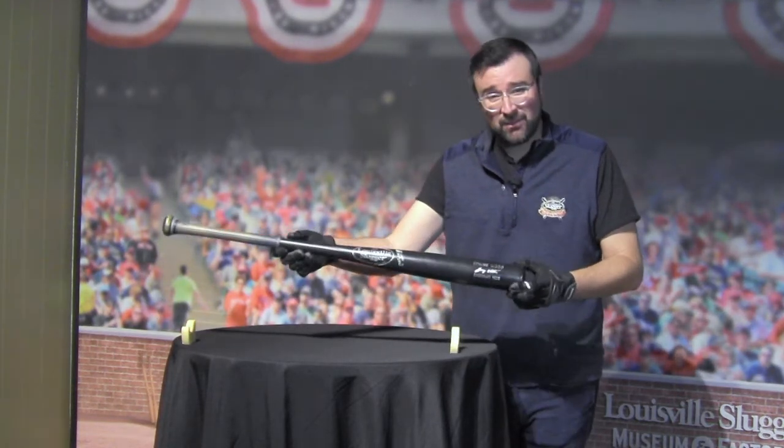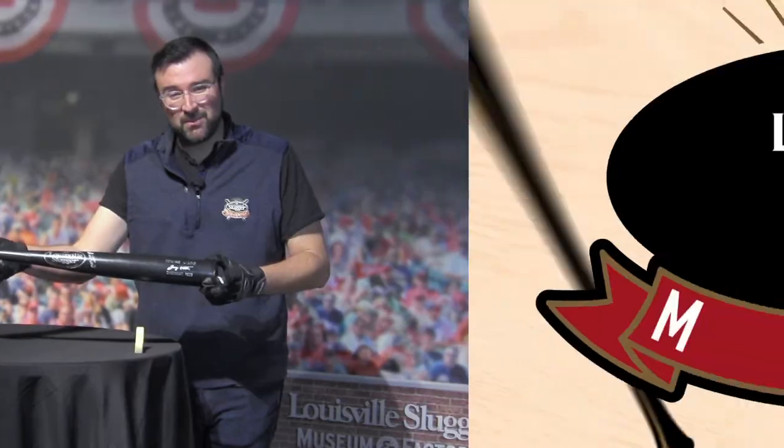Thanks so much for joining us at the virtual museum. We look forward to seeing you at the big bat and coming in here and getting your hands on this Joey Votto game-use bat.